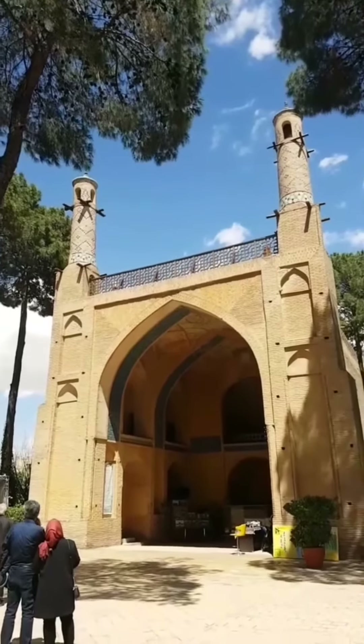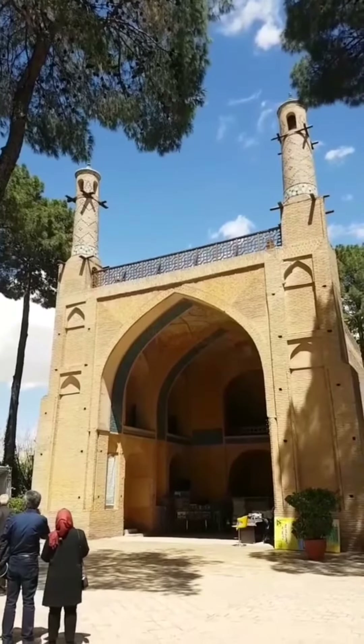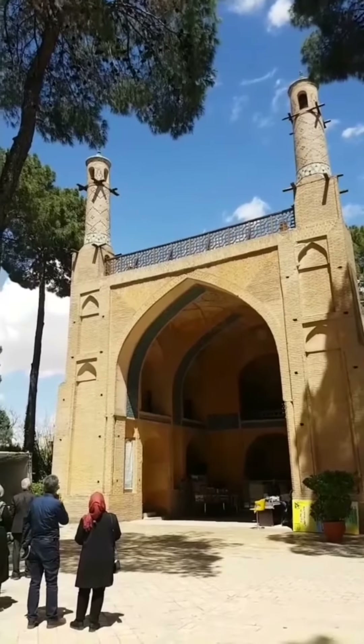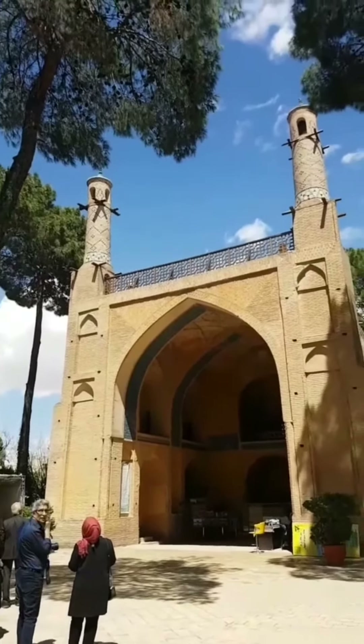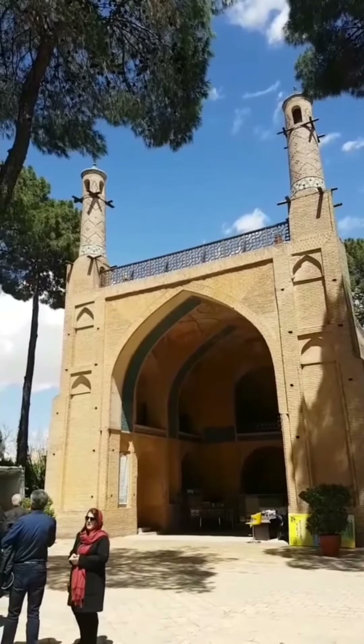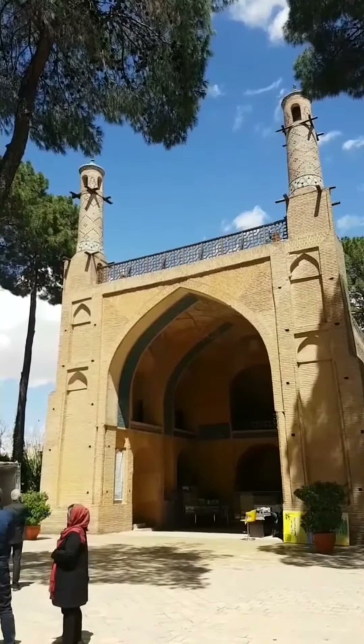Monari Jumban, or in English, the Shaking Minarets, is yet another one of the many extraordinarily built historical buildings in Iran. Standing tall at a height of 17 meters, this humble-looking building is actually quite a performer — a shimmy shaker.